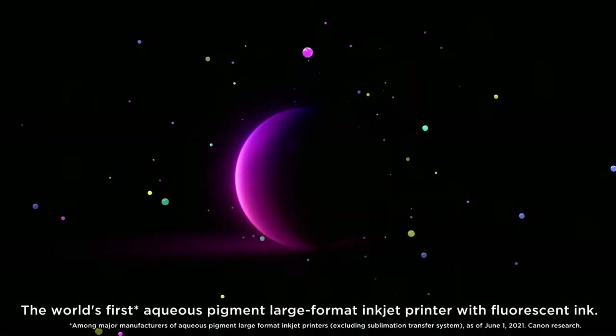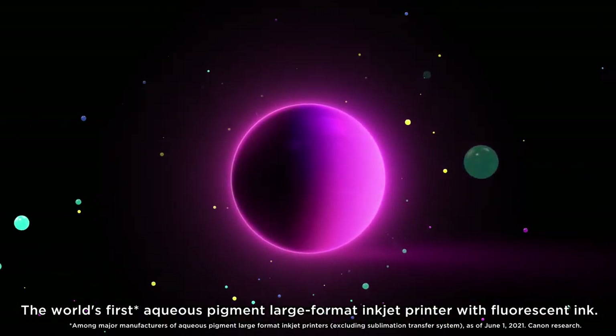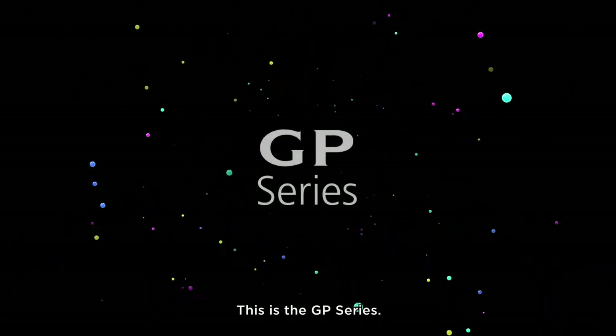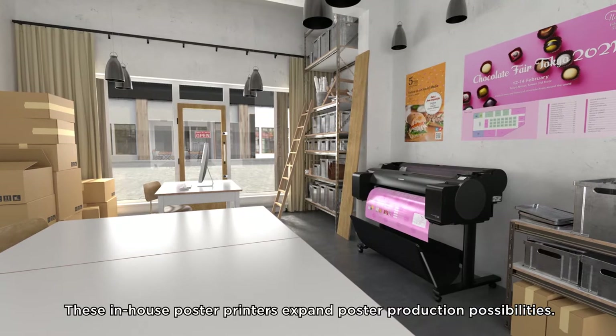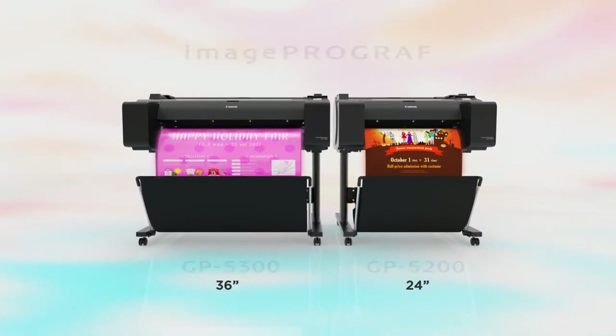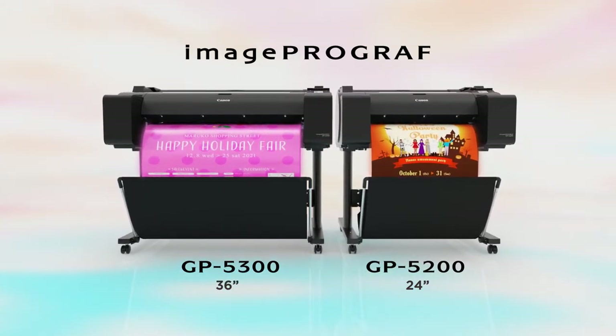Image ProGraph. The world's first aqueous pigment large format inkjet printer with fluorescent ink. This is the GP series — these in-house poster printers expand poster production possibilities. Image ProGraph GP5300 and GP5200.